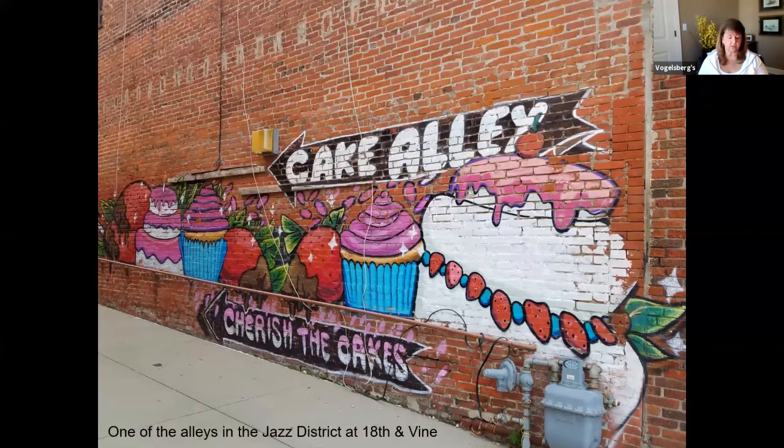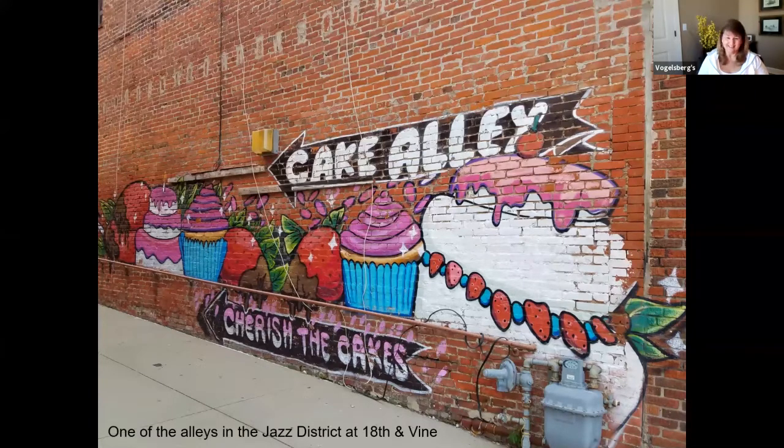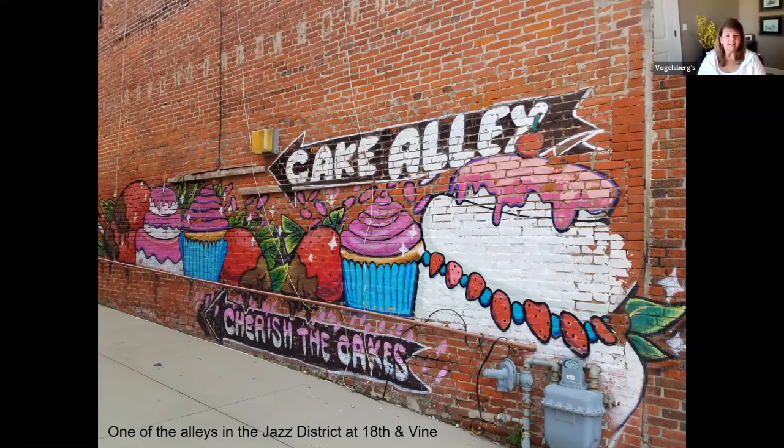One of these is across the street from the Gem Theater, but I don't think it's this one. I think the meter down below may indicate that that's what you get if you have too much cake. I couldn't find anything on this one. I like Cake Alley — it's just kind of fun.